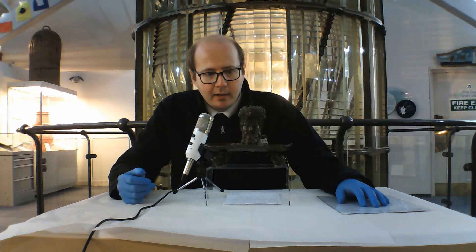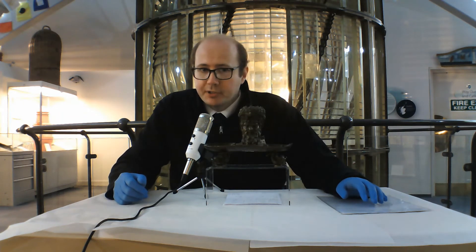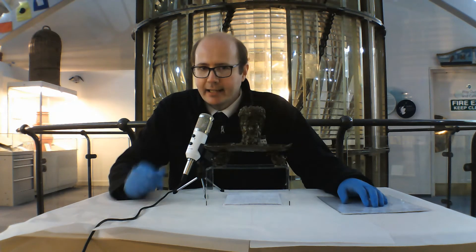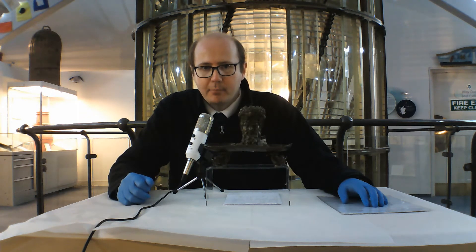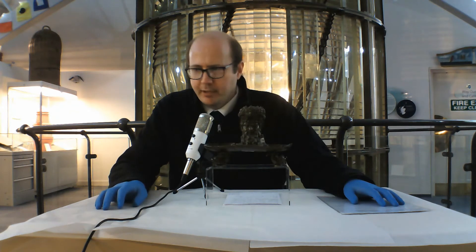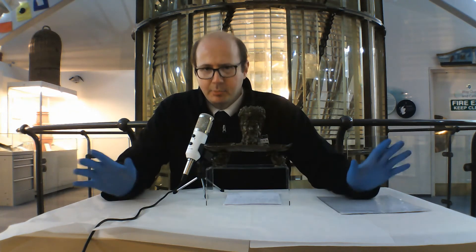I remember I couldn't have been here very long when I was showing an ex-keeper around the exhibits. When we got to the Skerivore exhibit I proudly showed him the inkwell, and he looked at me funny and said there's no way that came from Skerivore. He said if that had been at Skerivore it would have been melted down in the fire in 1954 — it wouldn't exist anymore. I wasn't very pleased, but I wasn't going to argue; he's a keeper and he'll know more than me.